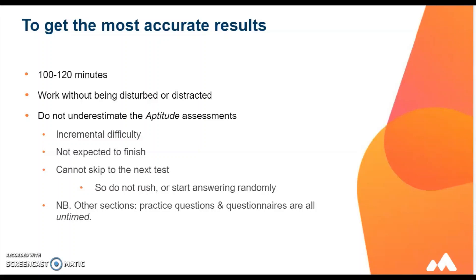It is important not to underestimate the aptitude assessments — the timed tests. Although these tests will seem easy to begin with, that is in their nature; they will get gradually more difficult. Candidates are also not expected to finish the aptitude tests in the time allowed, nor can they skip to the next test if they finish with time remaining. So it's important you don't rush or start answering randomly just to get to the end of the test, as there is no benefit in doing so.